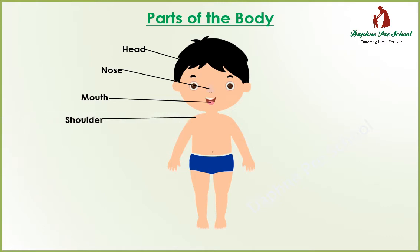Shoulder. Shoulder. Hand. Hand. Waist. Waist. Toes. Toes.